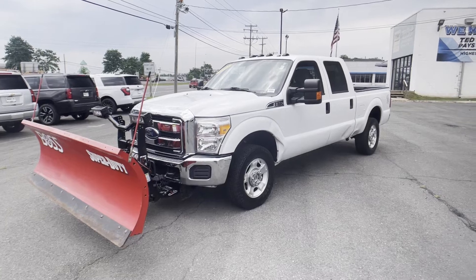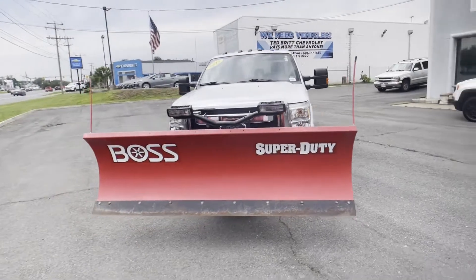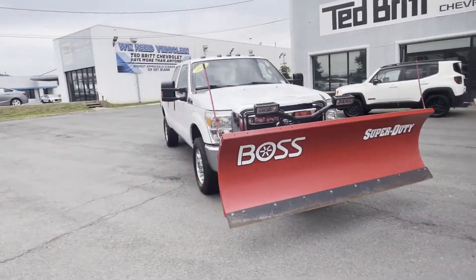2015 Ford Super Duty F-250 SRW. This pickup truck offers two full rows of seating for premium comfort.